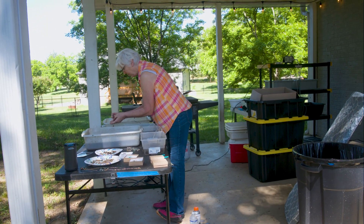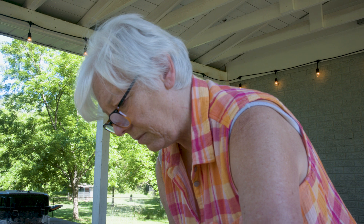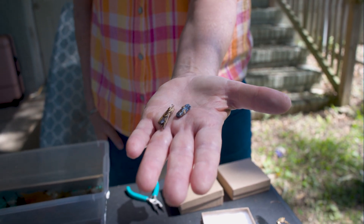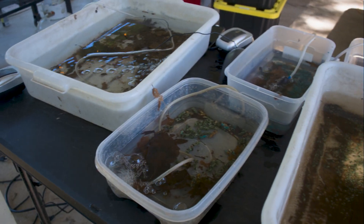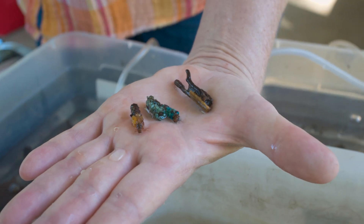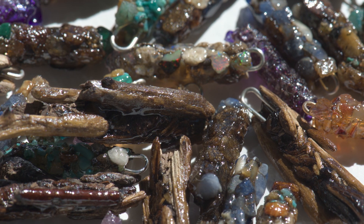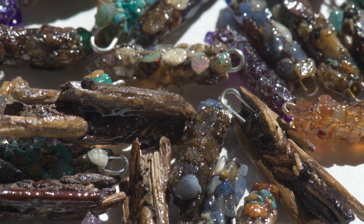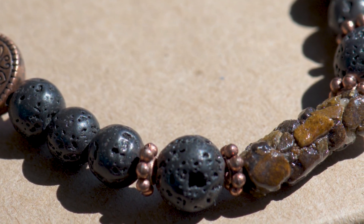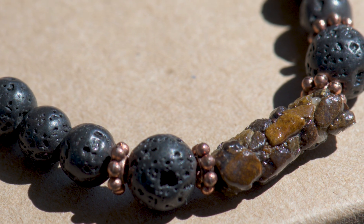While scientists study caddisflies for their ecological importance, artisans like Cathy Stout find beauty in their unique case-building abilities. Through her company Wildscape Inc., Cathy provides caddisfly larvae with jewels such as rubies, sapphires, turquoise, gold, and amber to incorporate into their cases. Once the larvae pupate and fly away, they leave behind these intricately designed cases. Cathy carefully fills the empty cases with epoxy, using a syringe to preserve their delicate structures, transforming them into stunning pieces of jewelry.